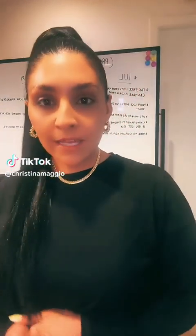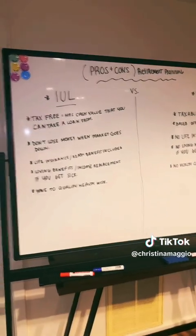Hey everyone. More recently a lot of people have been asking me about index universal life policies. So over the next four, five, six minutes, I'm just going to go over the major differences between an index universal life policy and a traditional 401k. If you have any questions at all after watching this video, which you probably will, just please feel free to reach out to me directly. All right, let's get into it.